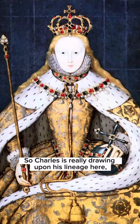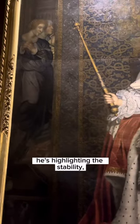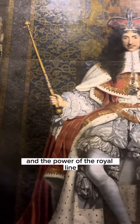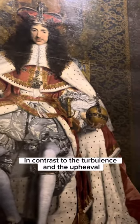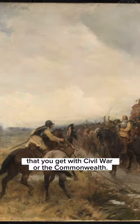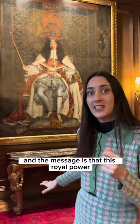So Charles is really drawing upon his lineage here. He's highlighting the stability, the continuity and the power of the royal line. In contrast to the turbulence and the upheaval that you get with civil war or the Commonwealth, Charles is really showing us the might of royal power. And the message is that this royal power is here to stay.